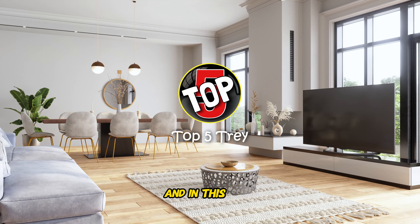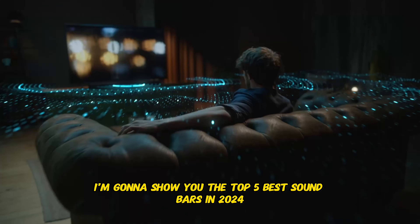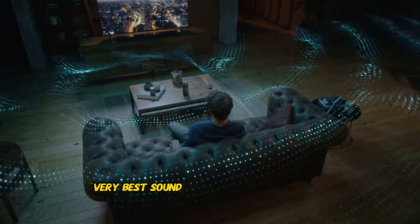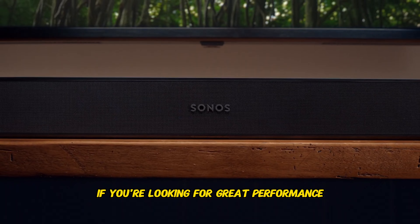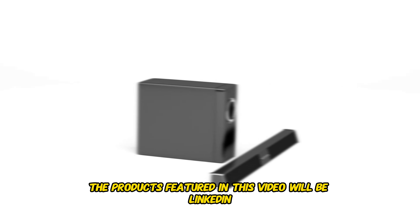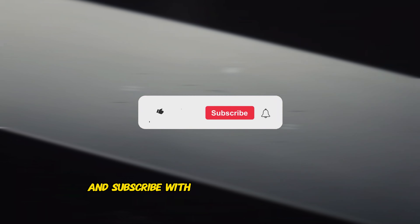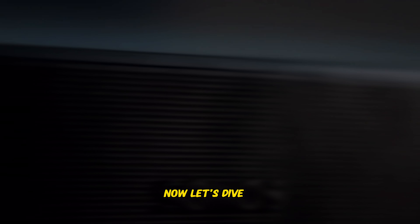Hey, I'm Top5Trey, and in this video I'm going to show you the top 5 best soundbars in 2024. We've done all the research and testing and have put together a list of the top 5 very best soundbars that will meet the needs of everyone. So if you're looking for great performance and a great price, you've clicked on the right video. All the products featured in this video will be linked in the description below, so feel free to scroll down and check it out. Go ahead and hit the like button and subscribe with the bell to get more of your favorite top 5 videos. Now let's dive in.